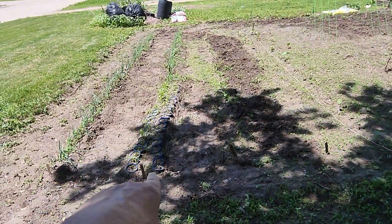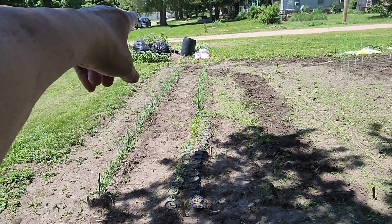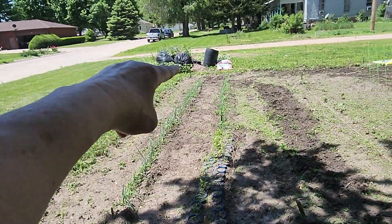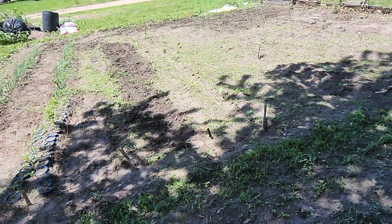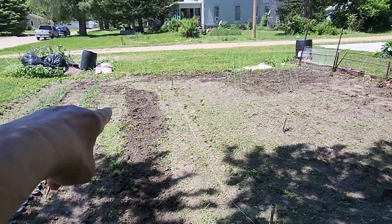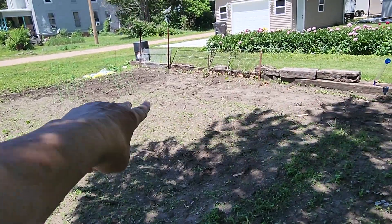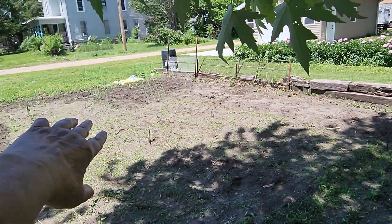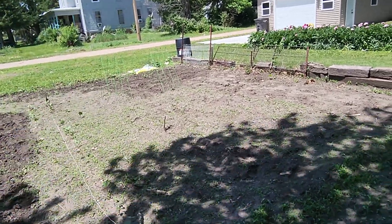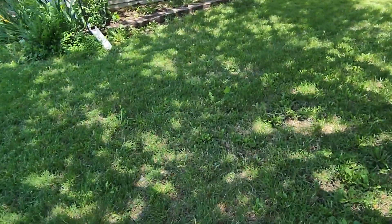We've got my beets coming up here and onions. We just planted some okra down here — my brother said there was one coming up but I didn't see it. He said some of our peas are coming up in here. We got two rows of beans, and then squash out there. This all needs to be weeded. We're talking about planting another row of corn — if we get at it we might be able to get some before fall.